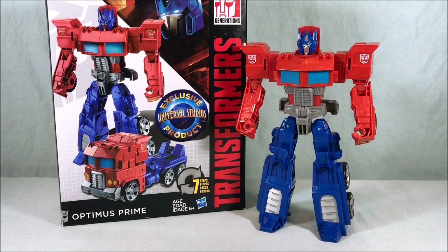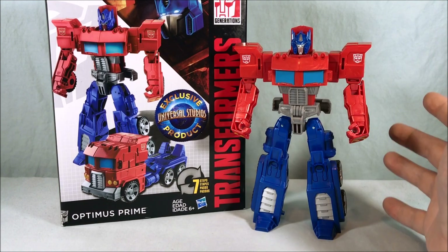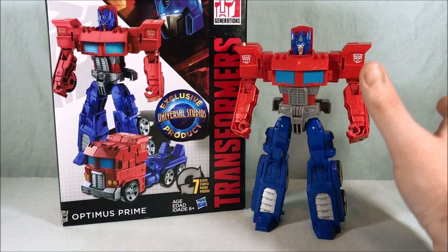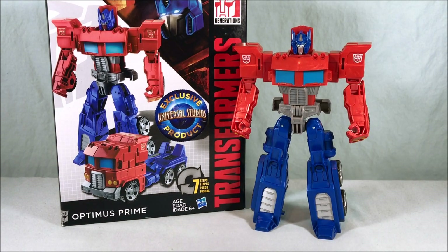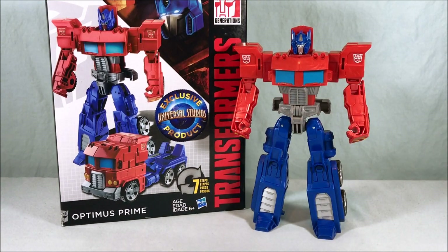The Cyberverse line will do fine and kids will have a blast with it, but for older collectors I think they can appreciate these toys even though they're kind of simple. They feel solid, they're painted nicely, and the transformation is just complicated enough that you can do it back and forth quickly and it's satisfying — you don't get bored of it. It's got decent articulation, nice paint apps, a fun alt mode, and a fun robot mode. It's a simple line that's the perfect mix of simple and complicated.